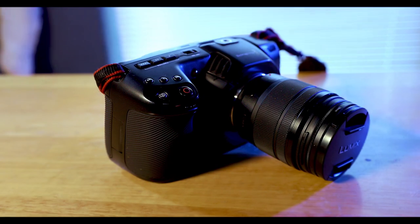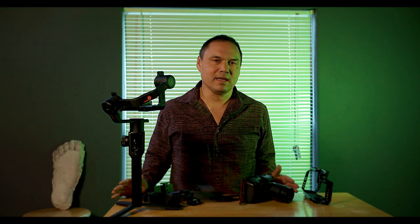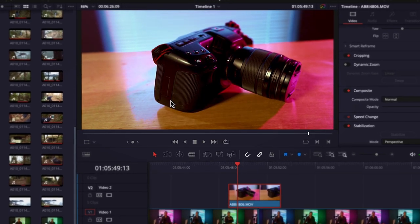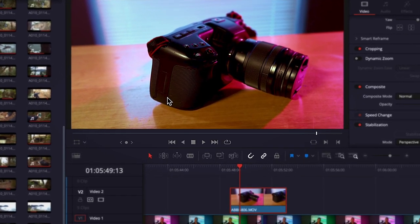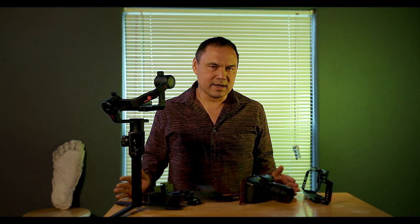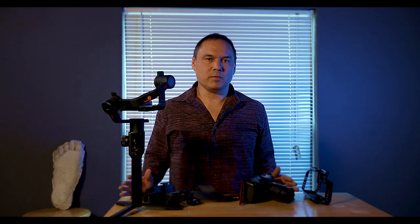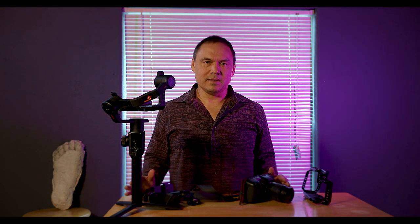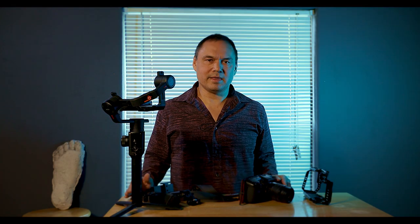I edited this episode in DaVinci Resolve 17 and I literally used auto color for every clip because I wanted to keep things nice and simple. If you enjoyed seeing this, please follow the link to my YouTube channel and subscribe. If you'd like to support my work, I'd greatly appreciate it — I use all the revenue I generate from my videos to upgrade my equipment and keep these going. Thank you for joining me.